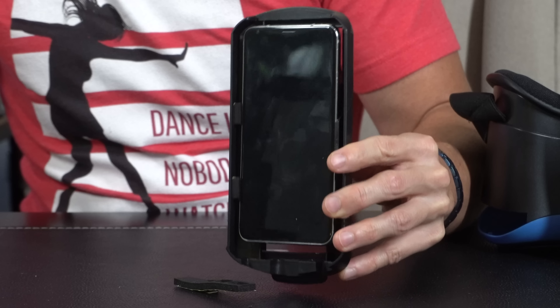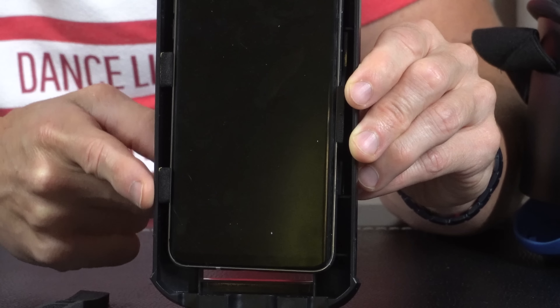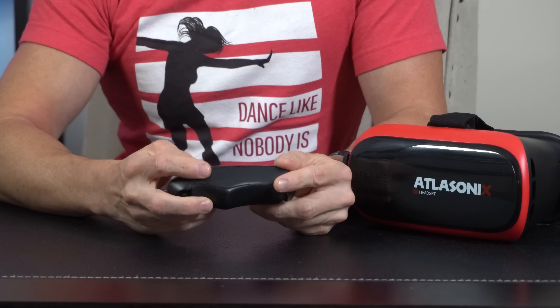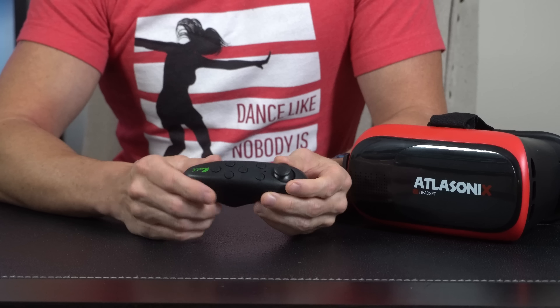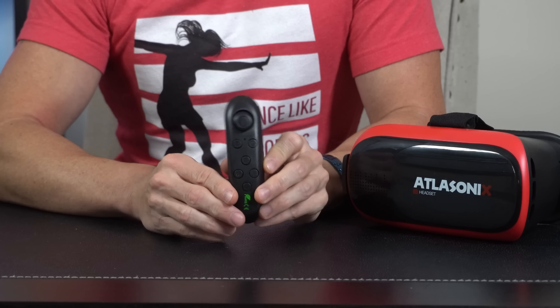It also makes it difficult to use with more than one phone because the buttons on every phone are located on different parts. Last is the remote. While both brands have models that come with a remote, I personally wasn't able to use it. It doesn't really connect to iPhones, and even on my Android, it doesn't function with the VR apps — it really just lets you control the phone volume.